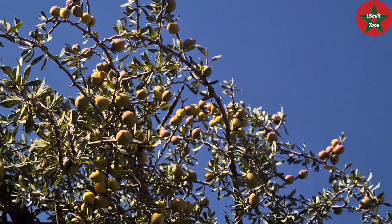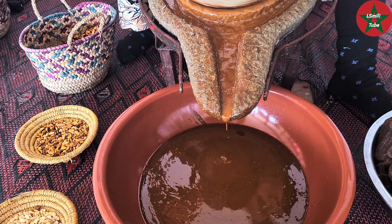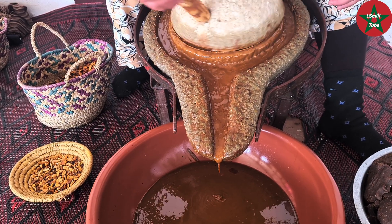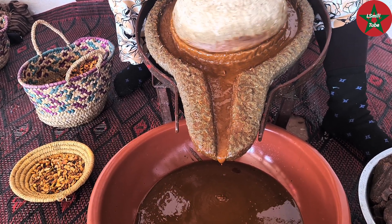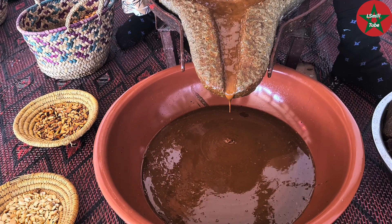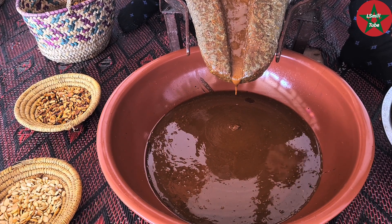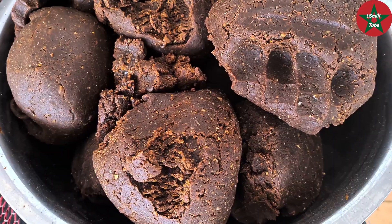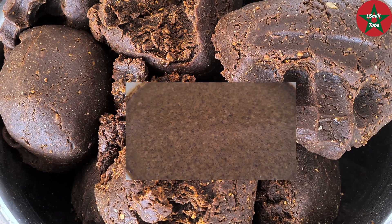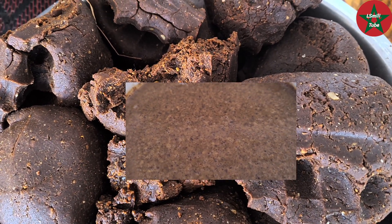The Moroccan Argan grove was classified by UNESCO in 1999 as a biosphere reserve. There is also an international day of the Argan tree — please remember the 10th of May — which is celebrated in Morocco and in other countries in the world. This international day was created by the United Nations.